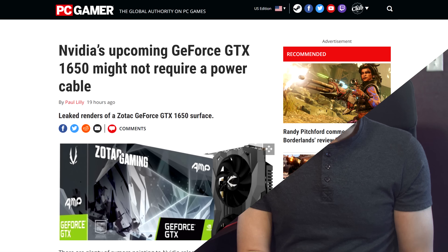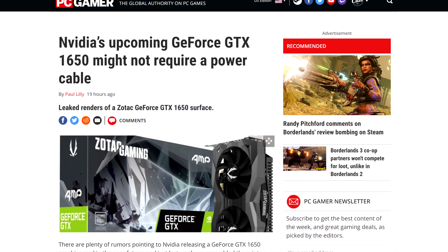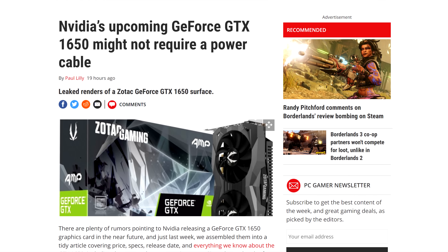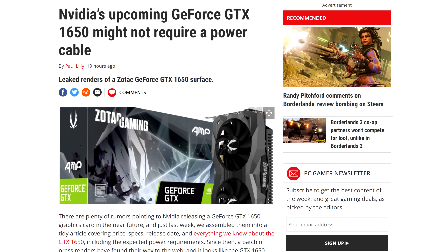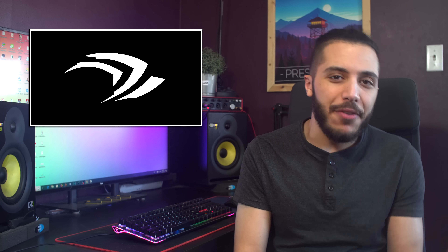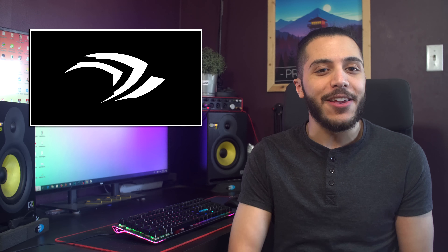In GPU news, it looks like the NVIDIA GTX 1650 won't require a power cable. After some leaked renders of a Zotac card popped up online, everyone saw the lack of a 6-pin. This isn't really surprising since the 50-series of NVIDIA cards usually lack the power pins. The box art also confirms the suspected 4GB of GDDR5 memory, which is a really healthy amount of memory — for 2013. Oh wait.